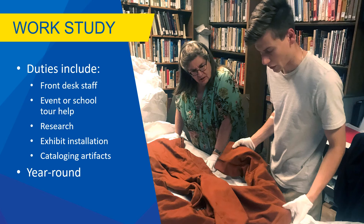If you have been granted work study hours, we also hire students year-round to help with duties around the museum. In the past, work study students have served as front desk staff, helped at museum events or with school tours, done research, aided in installing exhibits, and catalogued artifacts. For more information on working at the museum for an internship or through work study, contact Gwen, our museum director.